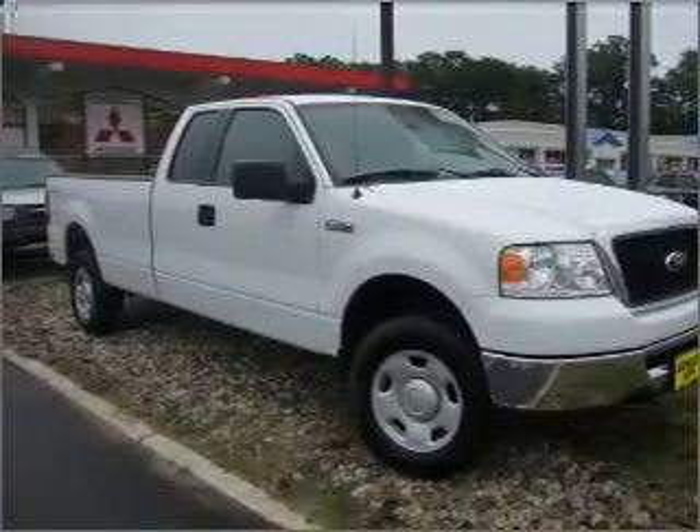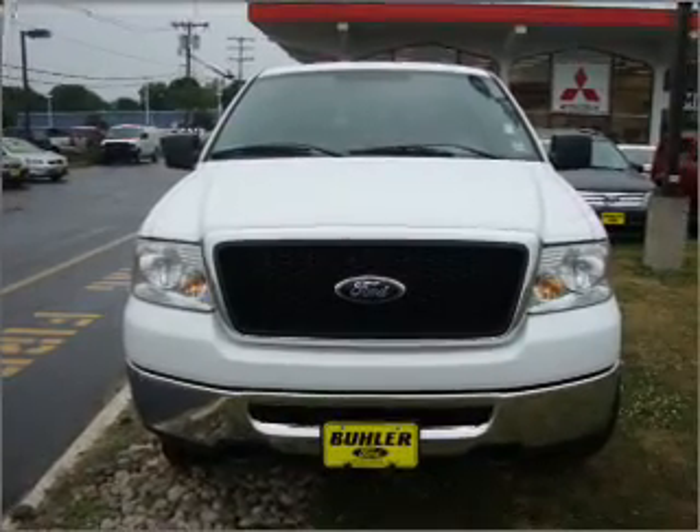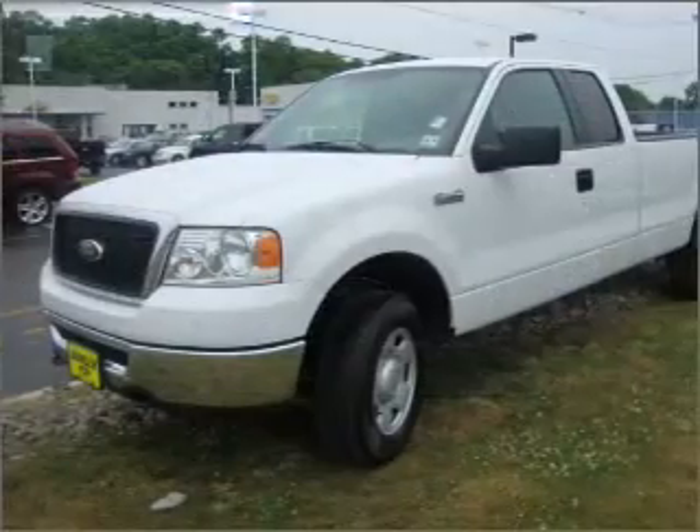With a powerful 8-cylinder engine that responds smoothly to its automatic transmission, anti-lock brakes help you bring your vehicle to a safe stop.